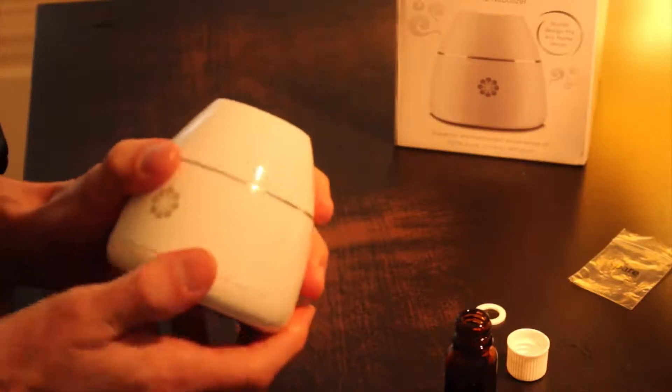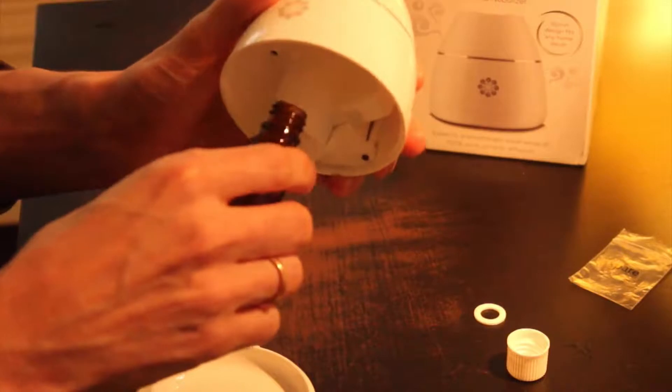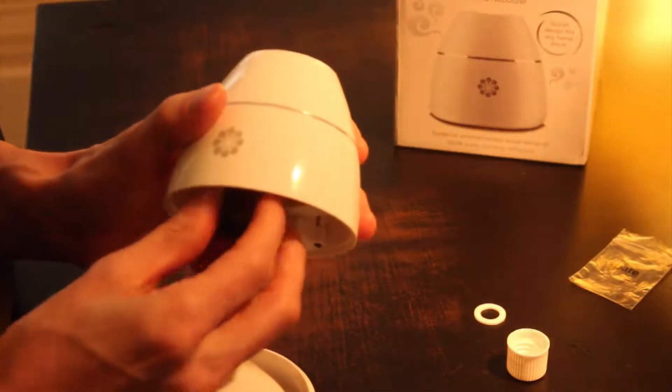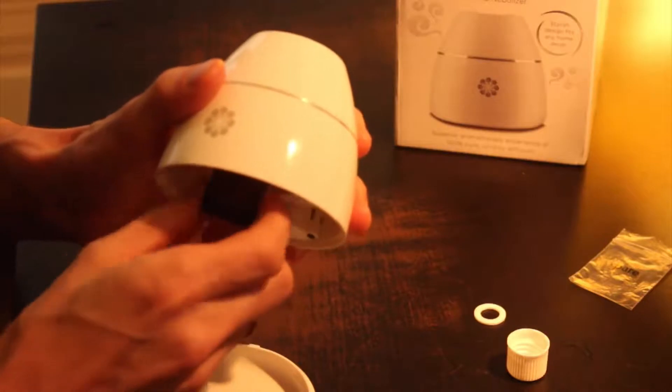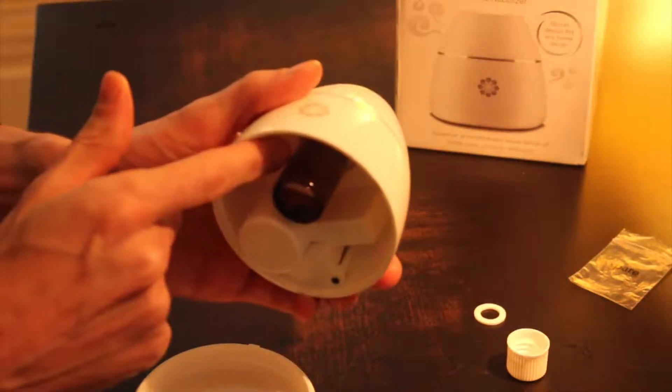Should you open the bottom lid, you could see a small bubble in the oil — if diffusing is going well, there's no problem. However, if there's a big bubble in the oil, the nozzle might be blocked and no smell will come out.